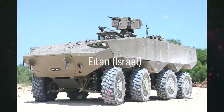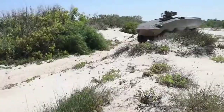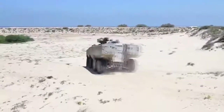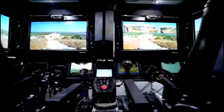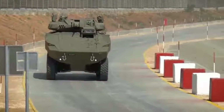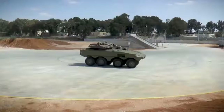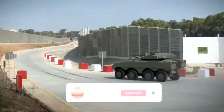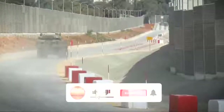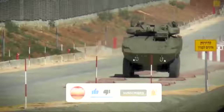Eitan, Israel. The Eitan is a new Israeli APC. It was developed to meet requirements of the Israeli Defense Forces, IDF. It is the first wheeled 8x8 APC developed in Israel. A prototype of the Eitan was first publicly revealed in 2006. After testing, this armored vehicle was approved for procurement. Mass production commenced in 2020, and it will become operational with the IDF in 2021.